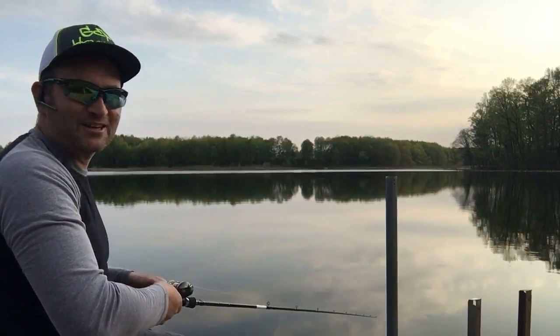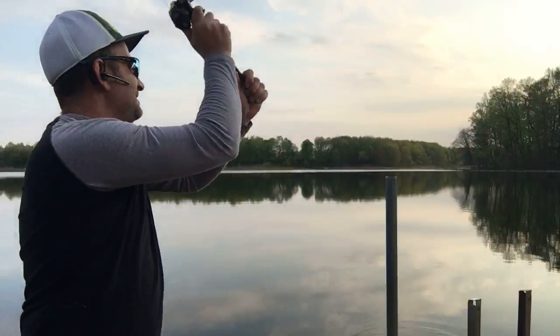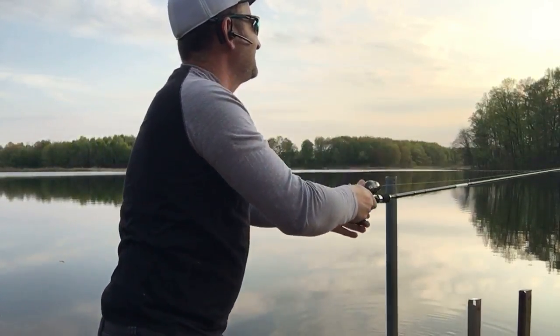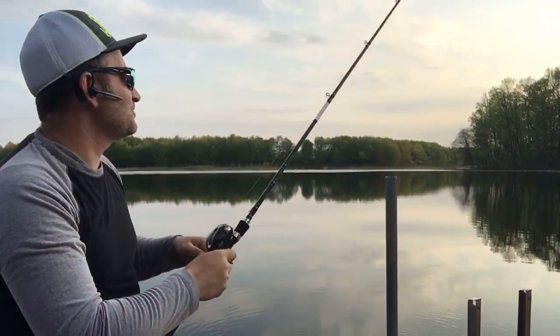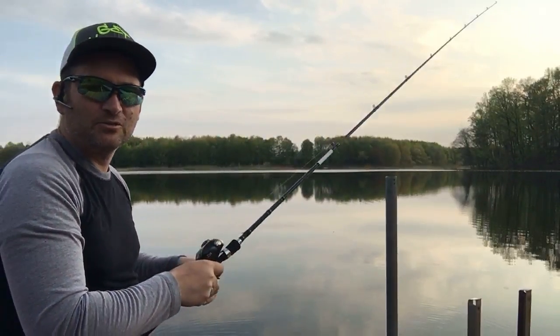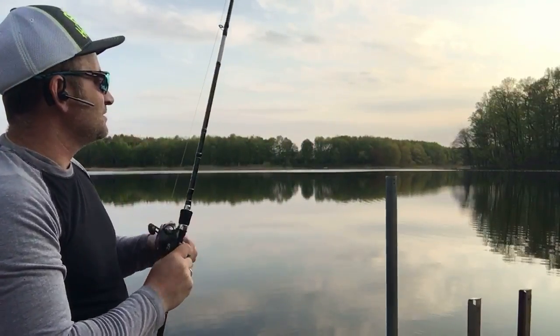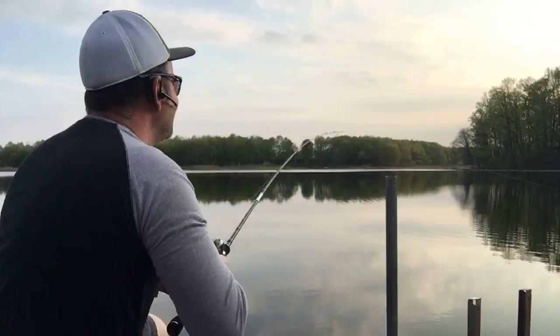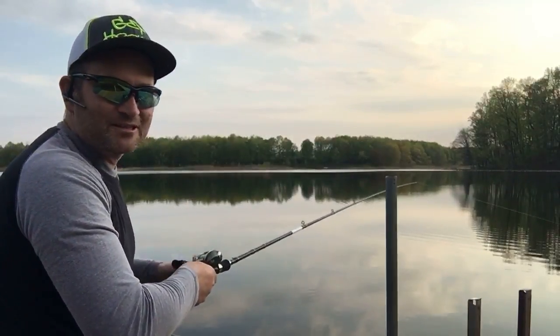If you haven't subscribed yet, it's probably a very good idea to hit that subscribe button and then also check off the bell so you get notifications every time I upload or go live — this way you're not gonna miss anything. Be a part of the Highway Bassin adventure.